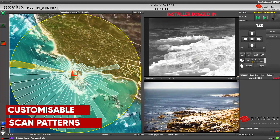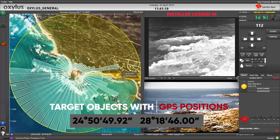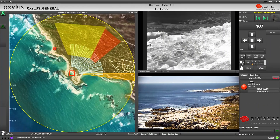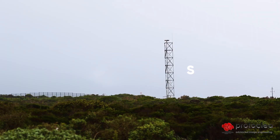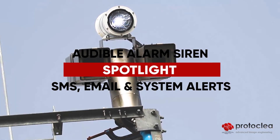It uses intelligent patterns to effectively scan entire areas at long and short ranges. Detected threats are recorded on a map, an alarm system is triggered, allowing the operator to verify the threat and react accordingly.